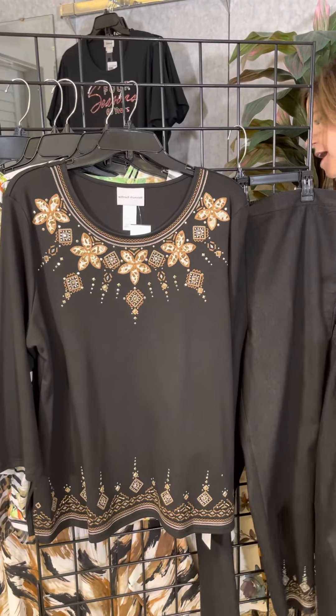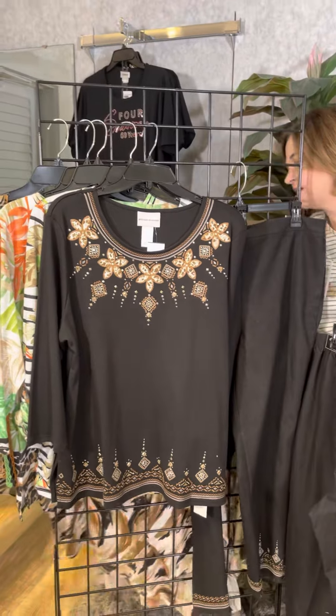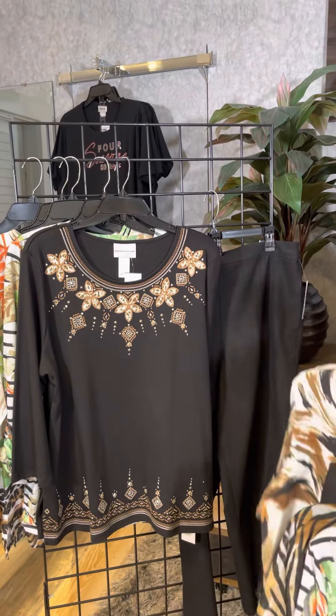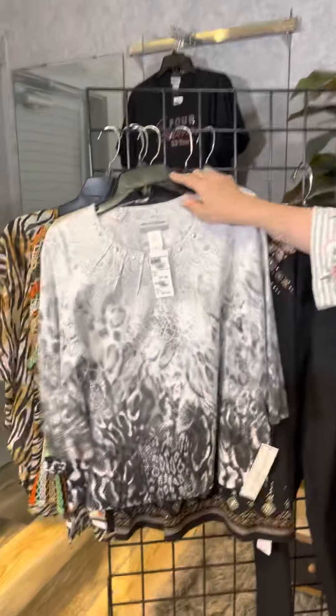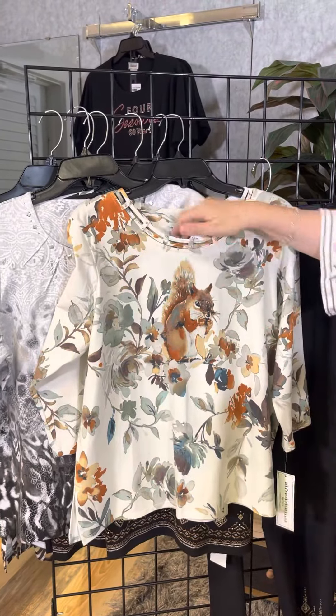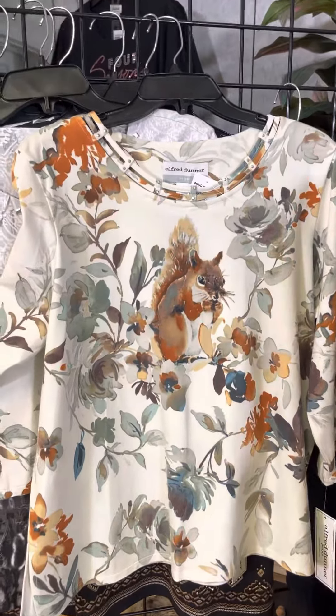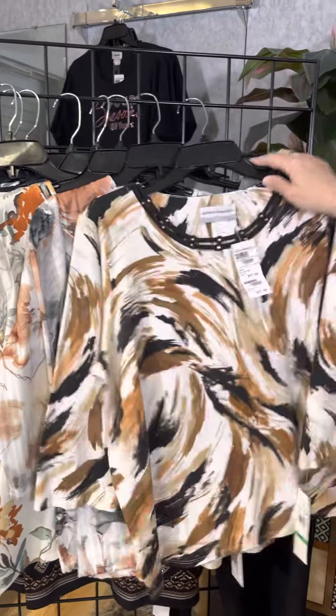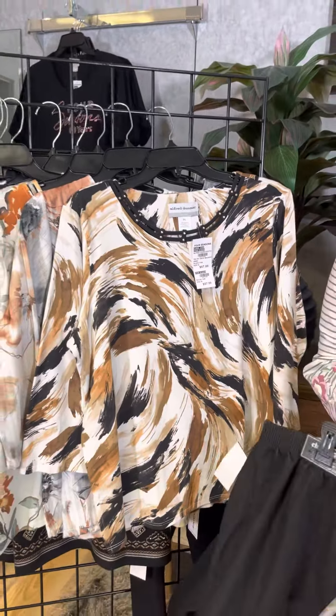And then last but not least, we've got a couple of petite styles back here — so many, I told you, surrounded by Alfred Dunner! Petite has this great little silver and black number. The petite squirrel came in — that's been a popular style. The petite in the floral, and the petite in the black, taupe, and white.